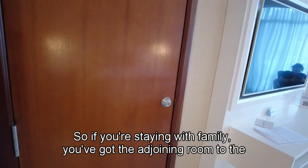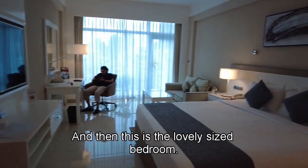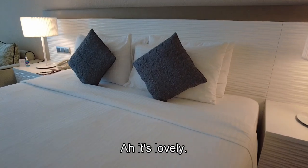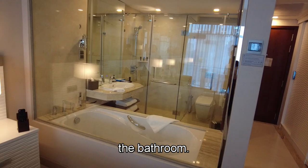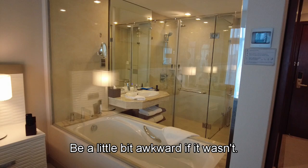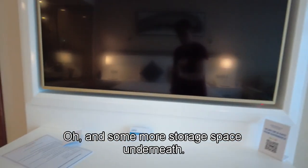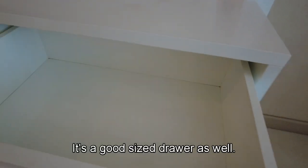If you're staying with family, you've got a joining room. And then this is the lovely-sized bedroom — look at the size of this bed, it looks lovely! You can look straight into the bathroom; there might be blinds inside which would be a little bit awkward if there weren't. And then we've got a good-sized TV and some more storage space underneath. It's a good-sized drawer as well.